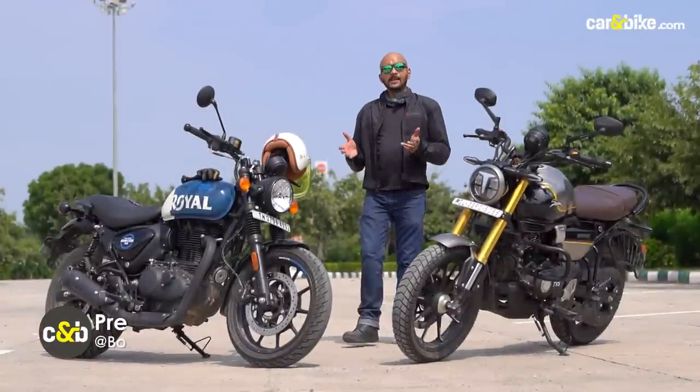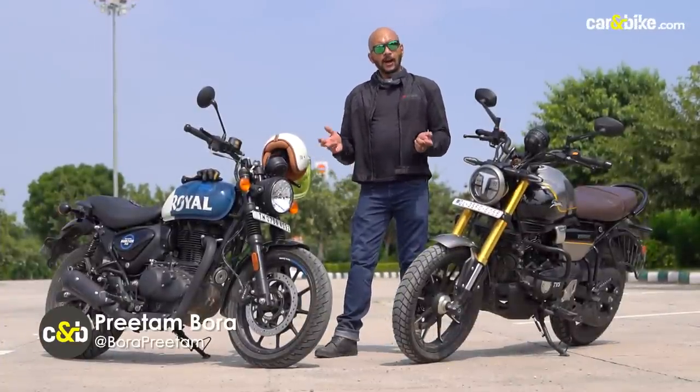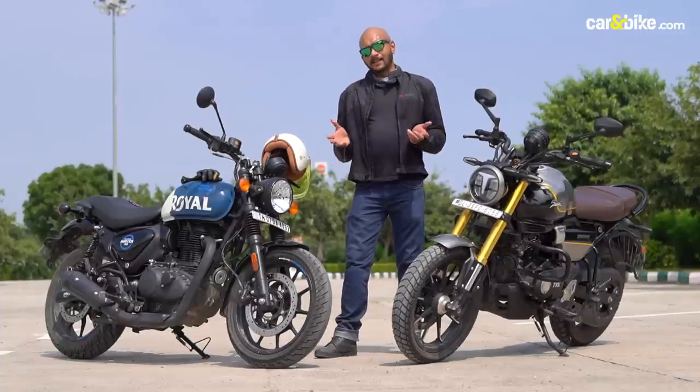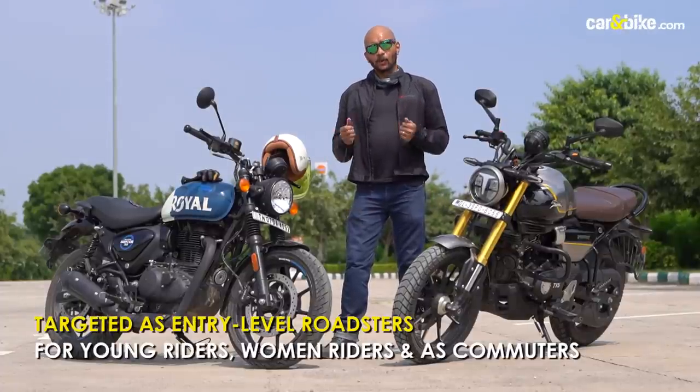Both bikes are targeted at a similar consumer base, so either could be a first motorcycle or an upgrade from a smaller commuter motorcycle. These bikes are even targeted at women riders, a demographic which is slowly but steadily growing.